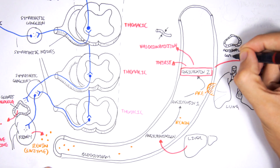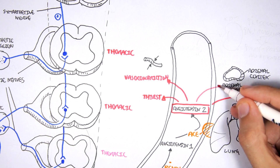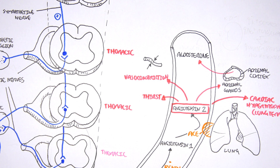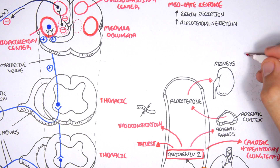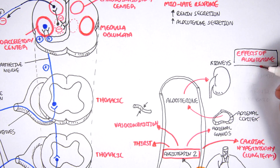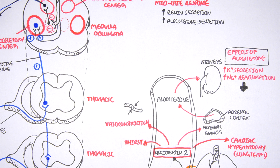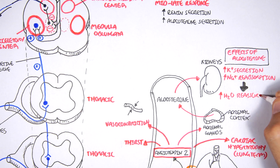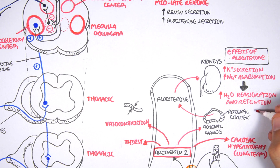Angiotensin-2's main function is to stimulate the adrenal cortex of the adrenal glands to release aldosterone, a hormone that increases blood pressure. Aldosterone acts on the kidneys, causing an increase in potassium secretion — so more potassium in urine — but also an increase in sodium reabsorption from the nephrons. An increase in sodium reabsorption means more water is reabsorbed, increasing plasma volume and therefore blood pressure, which is what we want in shock.